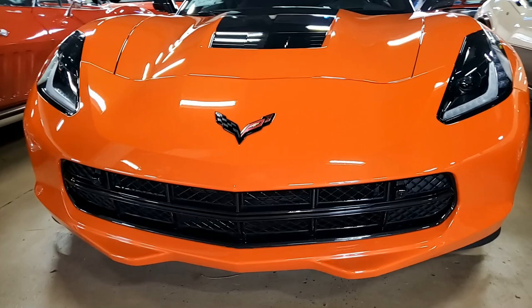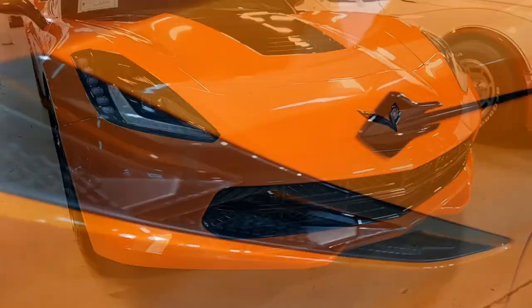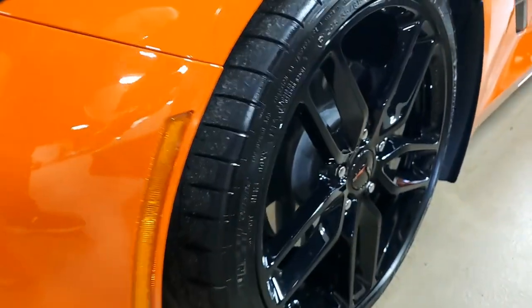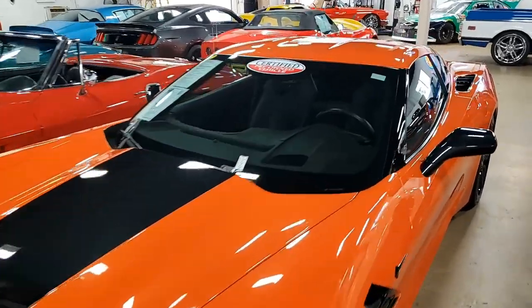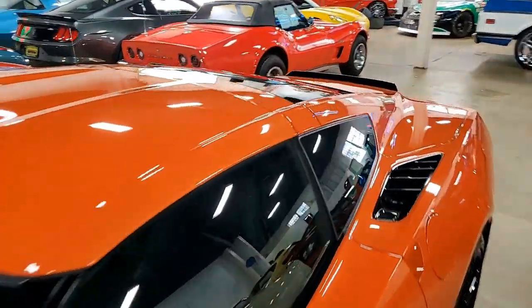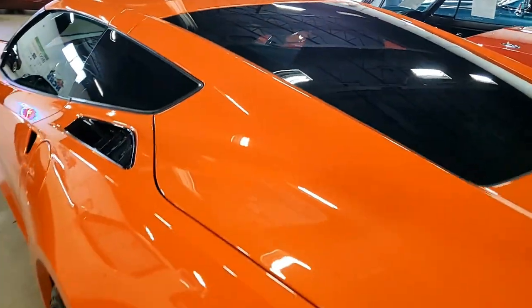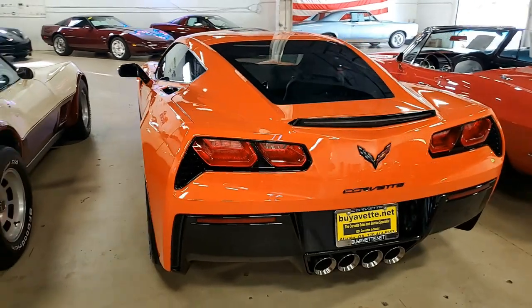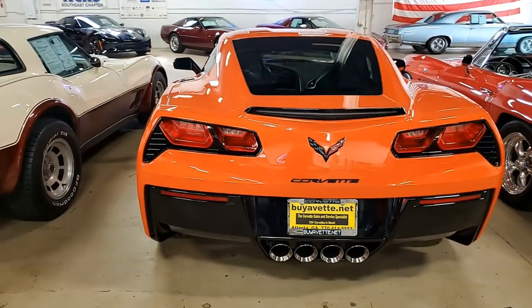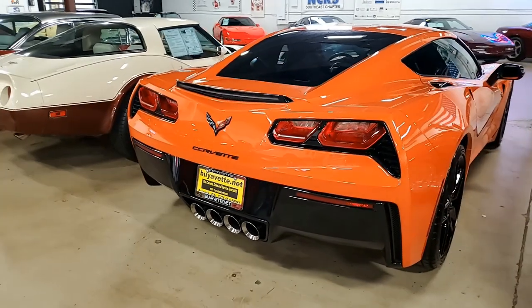This car includes factory features in that $4,455 2LT preferred equipment group. That includes heads-up display, Bose 10-speaker stereo system with steering wheel controls and MyLink, auto-dimming mirrors, heated and vented seats, dual power seat bolster and lumbar, advanced theft deterrent, universal garage door transmitter, a memory package, and a front-view camera.